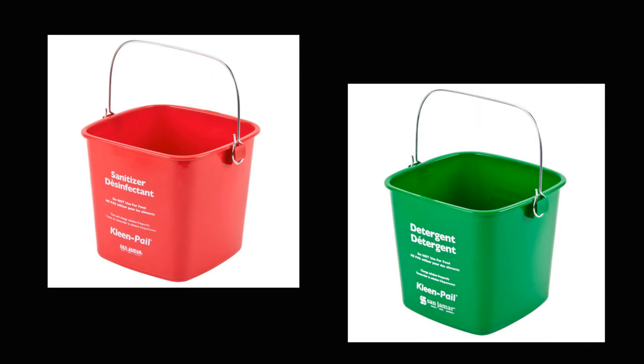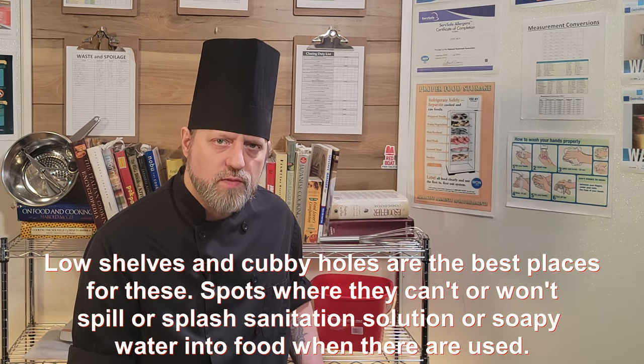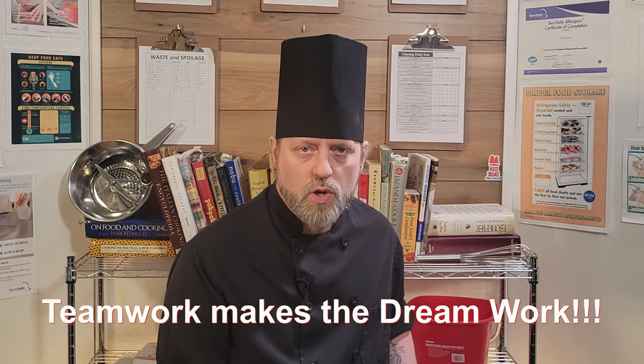Every station needs to be set up for success from the beginning of the shift, and sanitation is the first place to start. Grab your sani water and soap buckets first thing, and put them somewhere accessible but out of the way. Make sure there are rags in each one so you don't have to go searching for one every time you need to clean something. If you really want to impress the chef, grab enough soap and sani buckets for every station on the line as soon as you get there and distribute them. Teamwork makes the dream work.